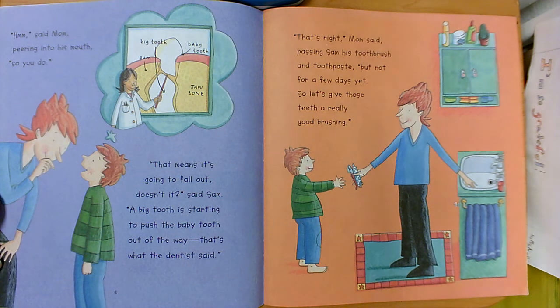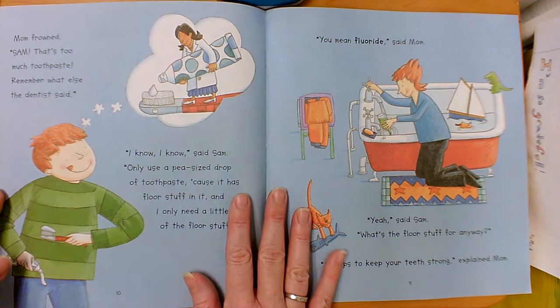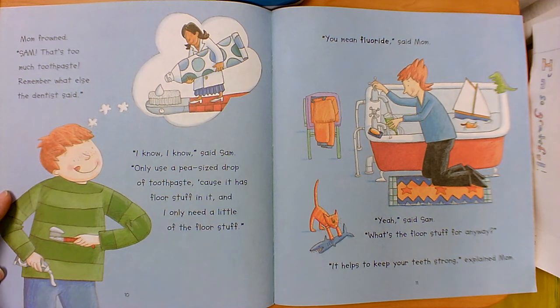That's right, mom said, passing Sam his toothbrush and toothpaste. But not for a few days yet. So let's give those teeth a really good brushing. Mom frowned — Sam, that's too much toothpaste. Remember what the dentist said. I know, I know, I know, said Sam. Only use a pea-sized drop of toothpaste because it has floor stuff in it and I only need a little of the floor stuff. You mean fluoride, said mom.